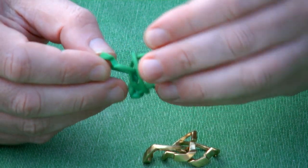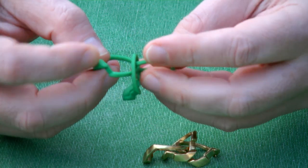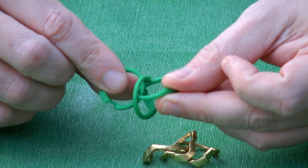And again, you can see there are two rings going through each other, and the third ring is going around the other two.